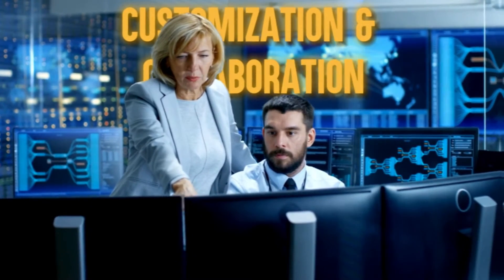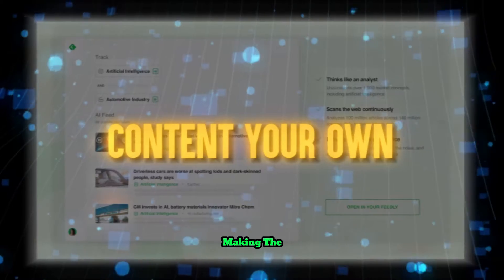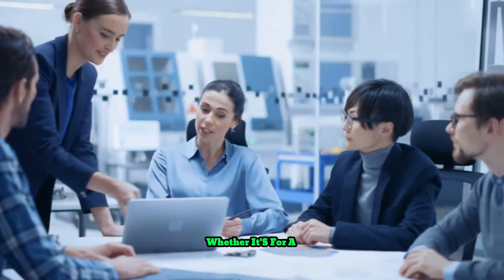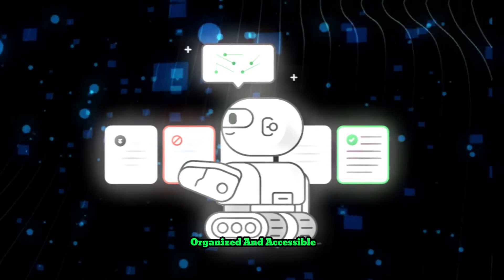Customization and collaboration: Feedly is all about making the content your own. Add your comments or insights, save articles on specific boards for later, or work together with your team. Whether it's for a personal project or a professional task, Feedly keeps everything organized and accessible.